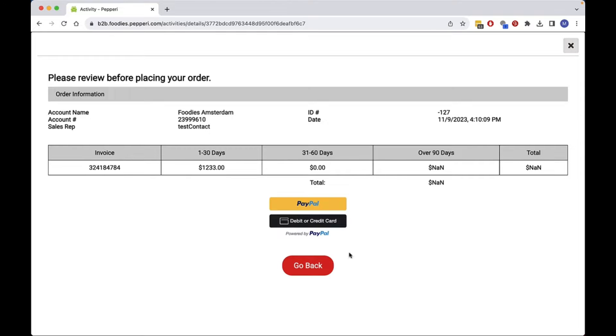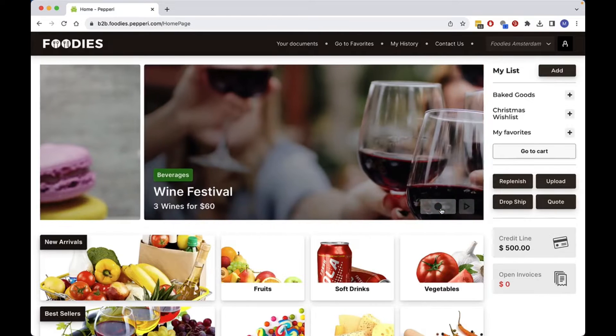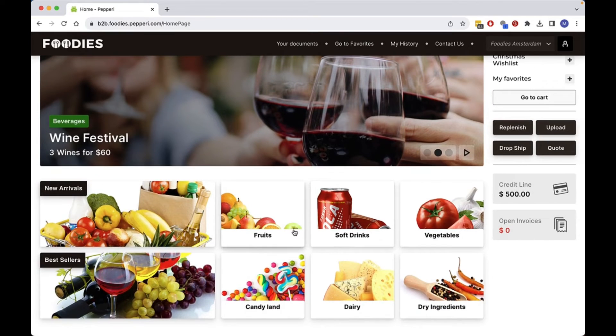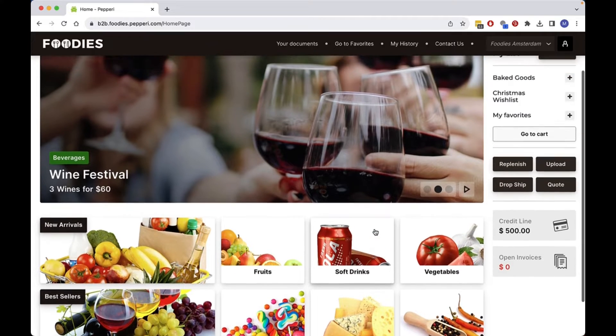I go back to the home page to view the special promotions configured for my account and product categories relevant to me. The experience feels as familiar to me as one of a consumer shopping online.